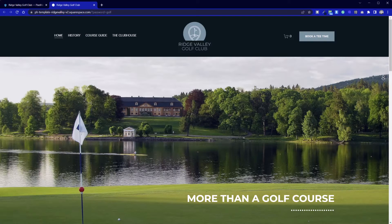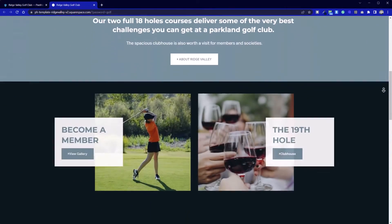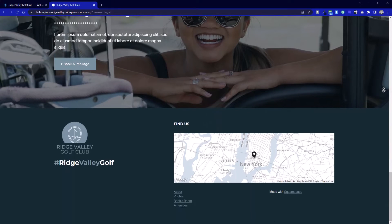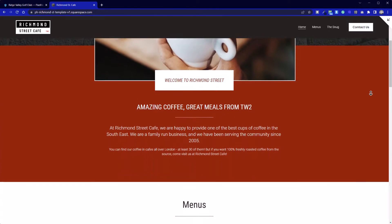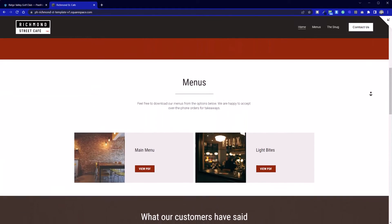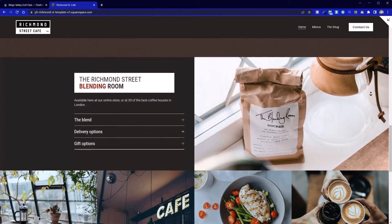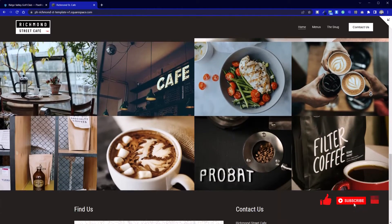Brochureware websites kind of do what they say on the tin. It's an online brochure that allows you to showcase your services or products without the need for e-commerce. It also lets you put your contact details, how visitors can find you, and other key aspects. It can delve into the culture of your business, explaining why you do what you do or why your organization is successful in a specific field. I feel that brochureware websites are the second simplest type of website to create, second only to the business card.